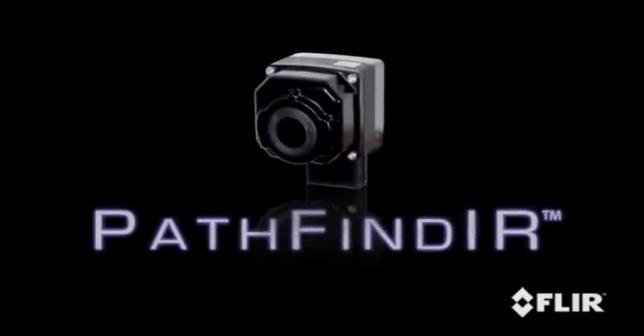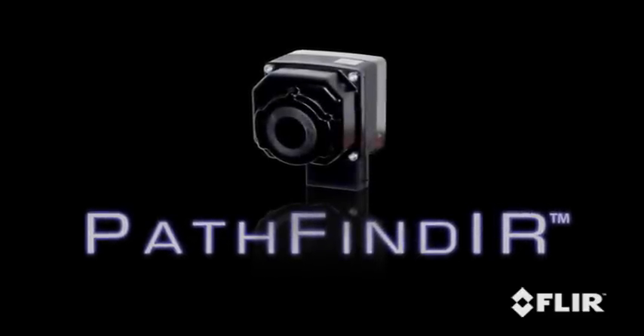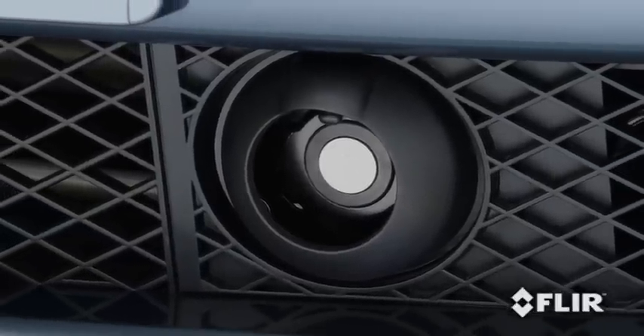The Pathfinder is a compact, sealed thermal imaging system that fits easily behind grills and in tight places.